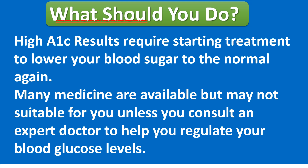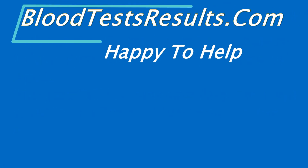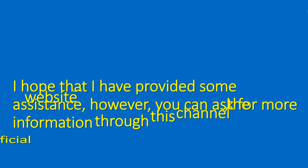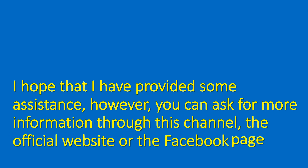BloodTestsResults.com is happy to help. I hope that I have provided some assistance. However, you can ask for more information through this channel, the official website, or the Facebook page.